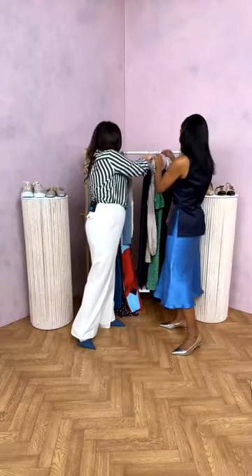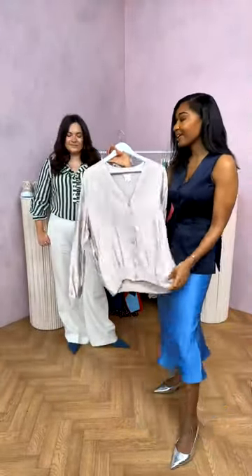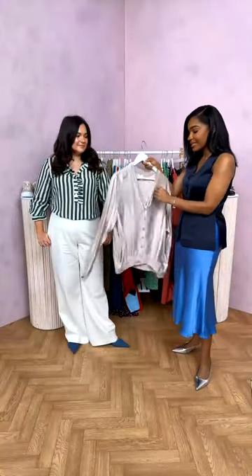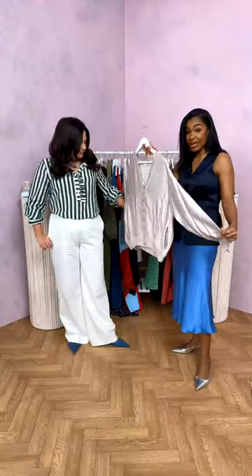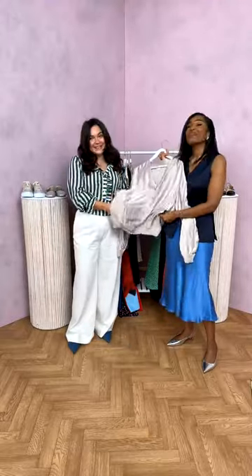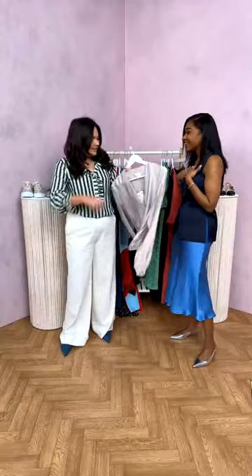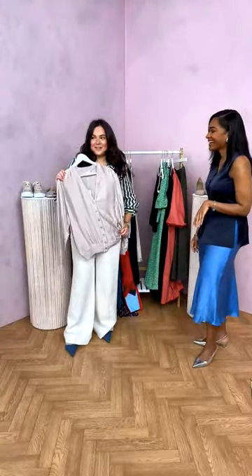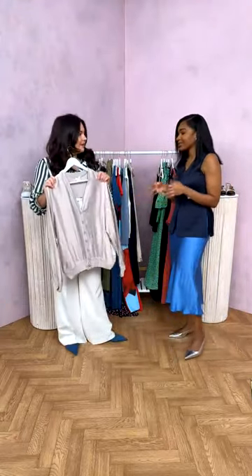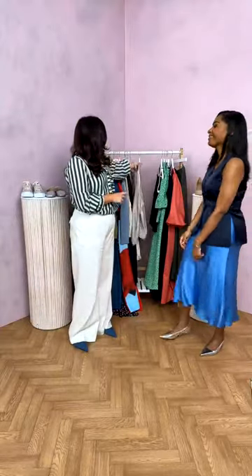Emma has had her eye on a lovely Ghost bomber jacket just launched online. Ghost is renowned for dresses, but these separates give customers more to explore in the range. The bomber is super versatile and wearable — it has pockets, which everyone loves — and it's casually cool. Emma would wear it with white linen trousers, denim, a nice denim skirt, or over a black slip dress for a chic double satin look.